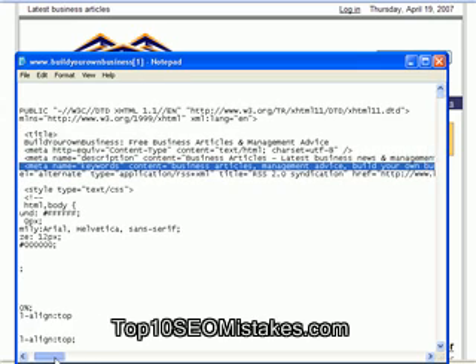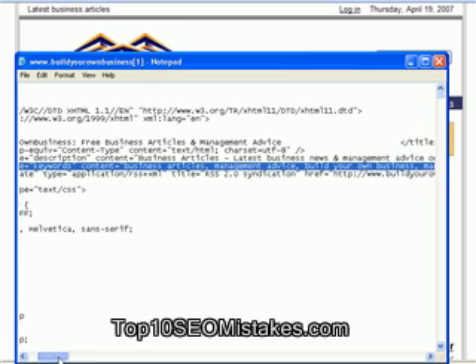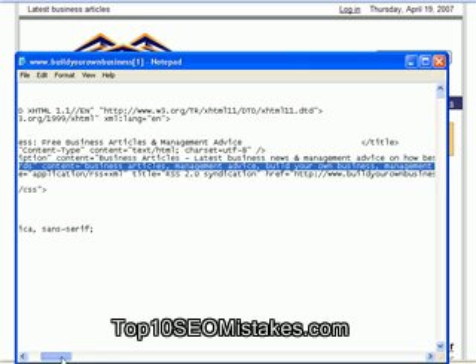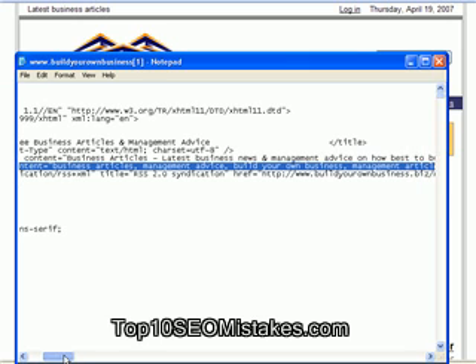And sixthly, you should position your most important keyword phrase near the start of your meta tag keywords. It's not necessarily imperative, but it might make a slight difference. Also, finally, there's no great value in having more than six keyword phrases per page, and having more than nine may have a detrimental effect on your website.